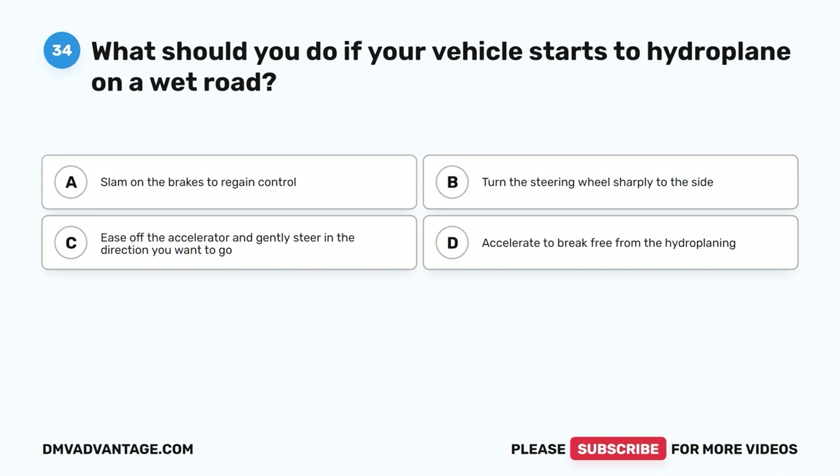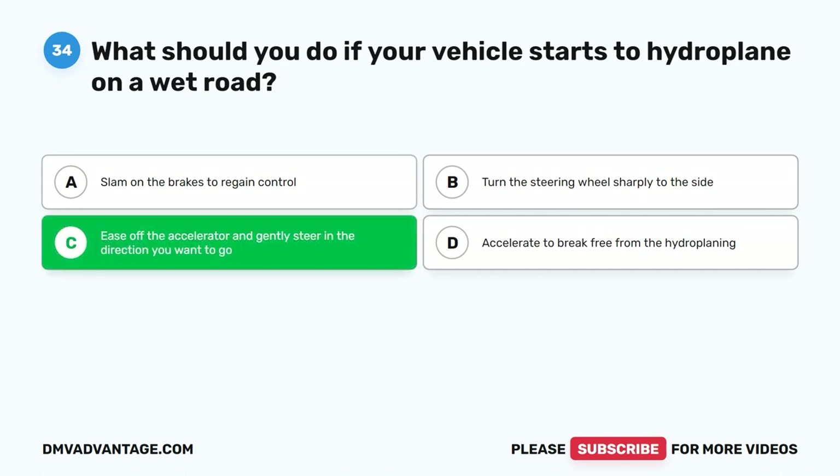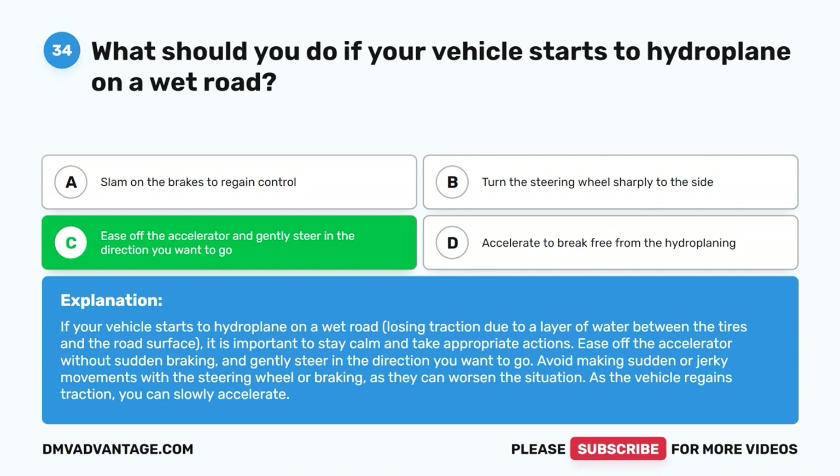Question 34: What should you do if your vehicle starts to hydroplane on a wet road? A. Slam on the brakes to regain control. B. Turn the steering wheel sharply to the side. C. Ease off the accelerator and gently steer in the direction you want to go. D. Accelerate to break free from the hydroplaning. The correct answer is C. If your vehicle starts to hydroplane — losing traction due to a layer of water between the tires and the road surface — stay calm. Ease off the accelerator without sudden braking and gently steer in the direction you want to go. Avoid sudden or jerky movements with the steering wheel or braking, as they can worsen the situation. As the vehicle regains traction, you can slowly accelerate.